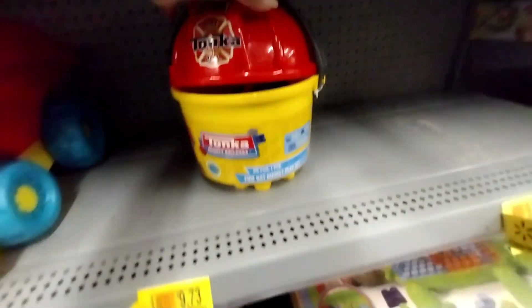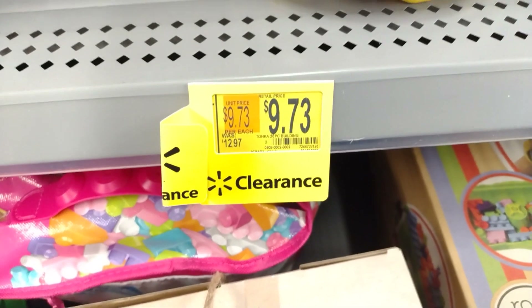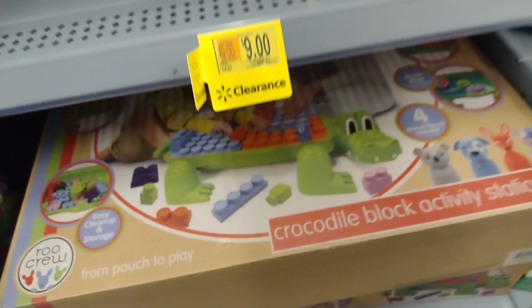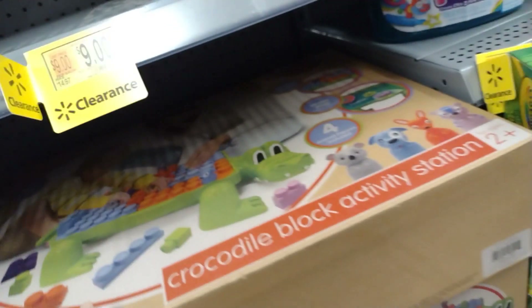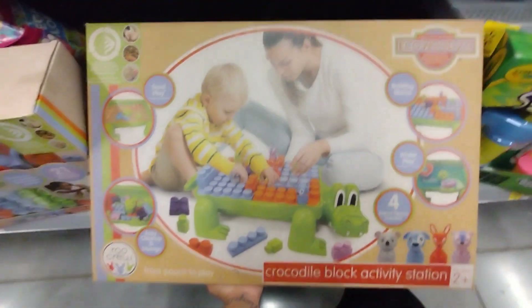This Tonka 26-piece set — already opened — is $9.73, regular price $12.97. They also have a crocodile block activity station that was $29, down to about $21 — so they took off about $9. It's super super cute.